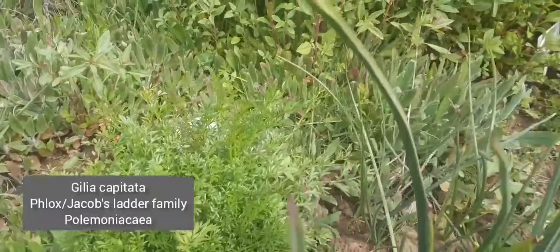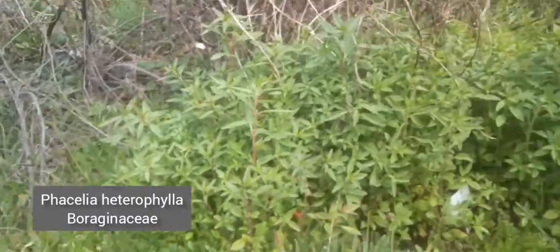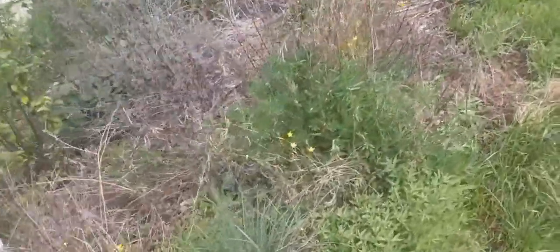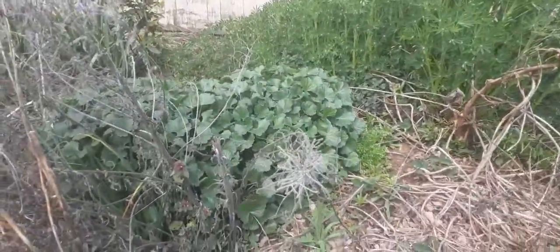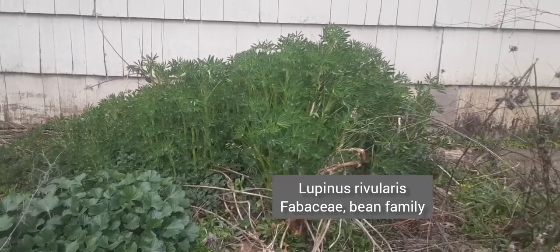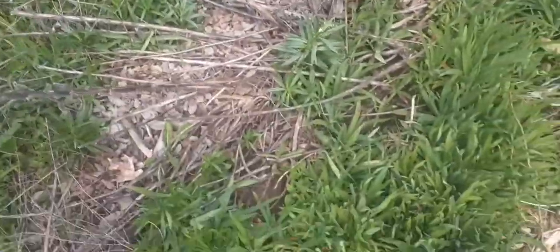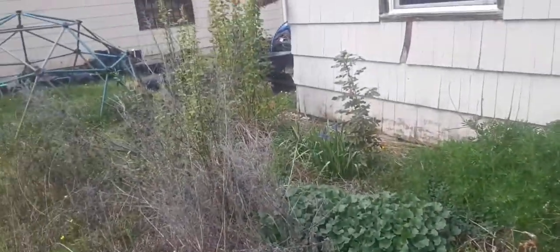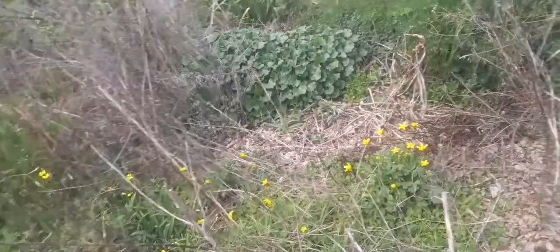We've got Gilia capitata starting to shoot up an inflorescence here, and of course all the Phacelia heterophylla, and tons of Clarkia. The buttercups have been going off — the Ranunculus occidentalis — and a big old Sidalcea back there, and a big old Lupinus rivularis back there. There's Camas going off way back there; Camas is scattered all through here. And Madia elegans, and more Camas which is just about to start going off. There's tons of stuff — I can't even think of it all off the top of my head.